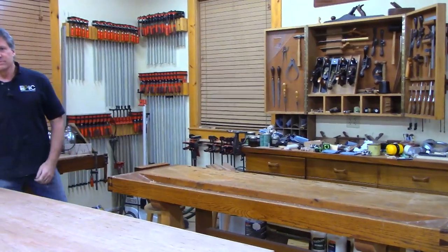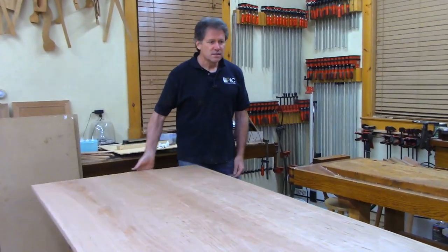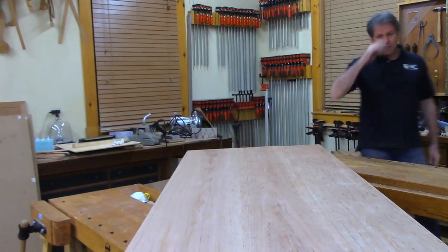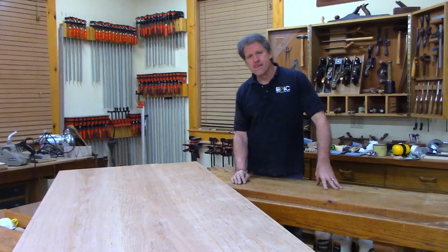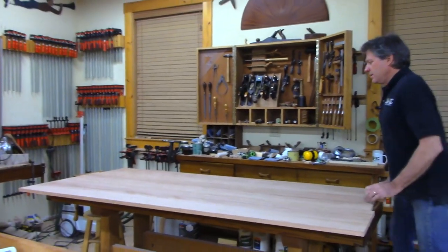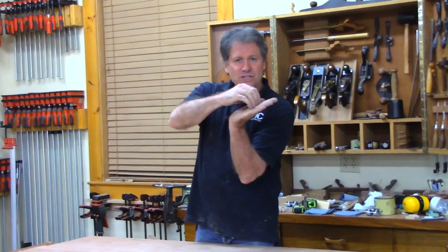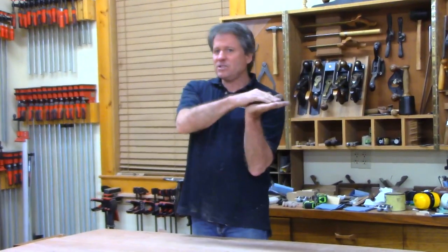John's asking about the chip breaker on an old Stanley Bailey number five with shavings getting caught. You've got to address the chip breaker's leading edge where it meets the back of the blade — that edge has to be dead flat. If there's a gap, shavings get up underneath. Lightly hone the chip breaker without the screw on the stone so it sits flat. That makes really tight contact. I cover this in my sharpening a hand plane video from a few years ago.